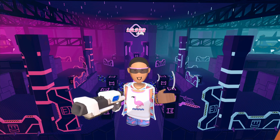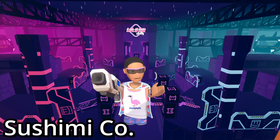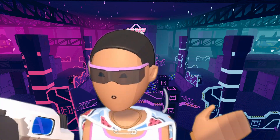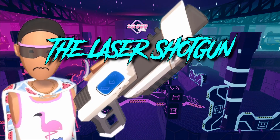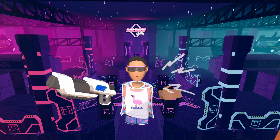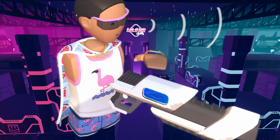Are you tired of dying in laser tag all the time because you aren't so good at it? Well don't worry, Tsushimiko has developed a very powerful gun for you that takes little to no skill at all. Introducing the Laser Shotgun 3000 — a very powerful close-range laser shotgun that has three bullets each clip.